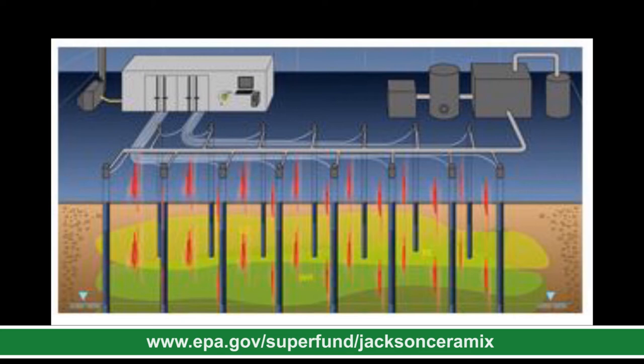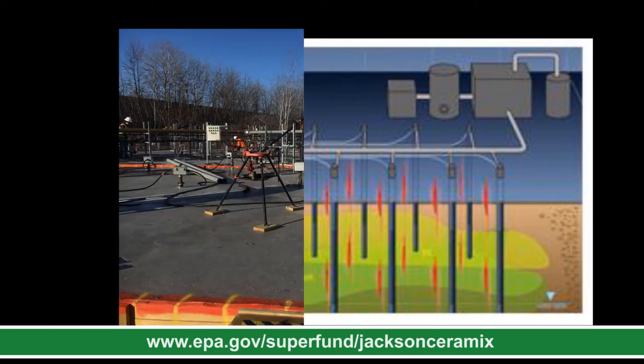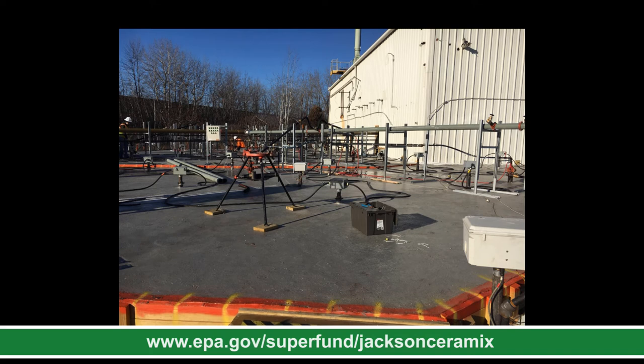This graphic shows in-situ thermal remediation. On the surface, we would have a power supply, treatment units, and piping on the ground. The heaters or electrodes would be in the subsurface. To provide a greater understanding, this picture shows an example of a Superfund site in New York where in-situ thermal was applied.